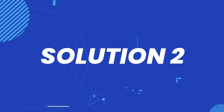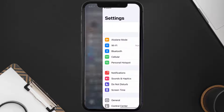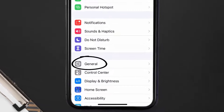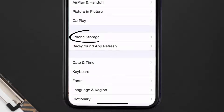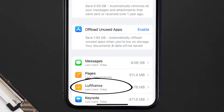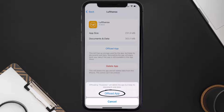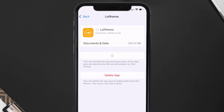If you still encounter this issue, you need to clear the app cache. Go to your device settings, scroll all the way down to General and tap on it, then tap on iPhone Storage. From here, search for the Lufthansa app, tap on it, and then tap on Offload App.